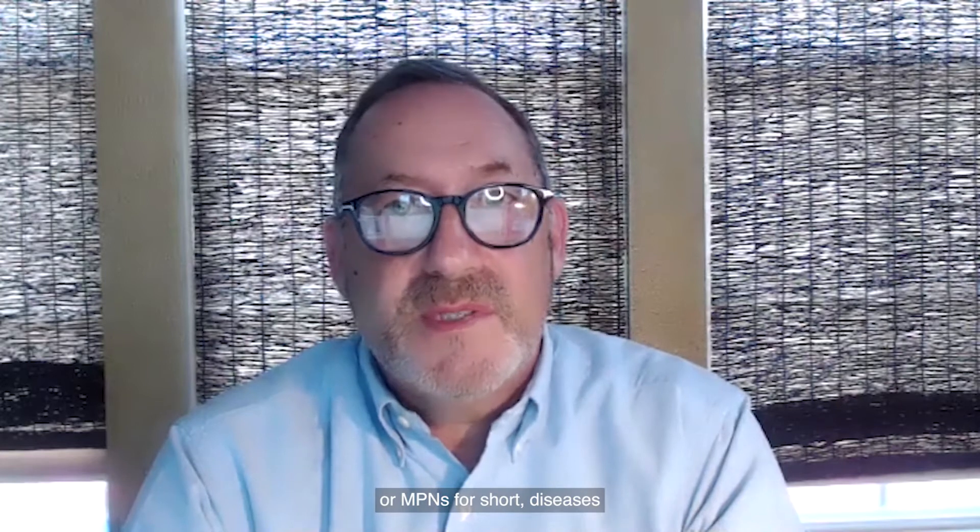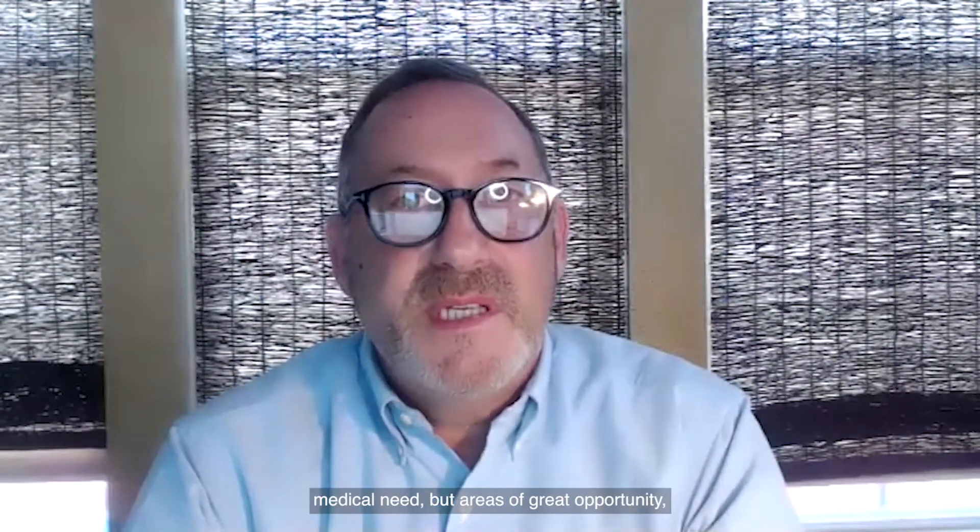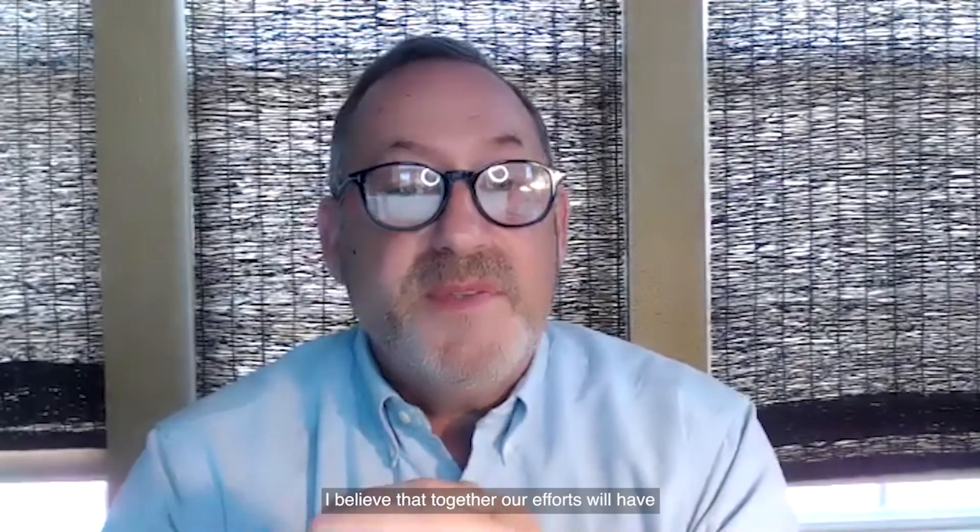Hello, my name is Dr. Raymond Urbanski. I am the Senior Vice President of Clinical Development and Medical Affairs here at Pharma Essentia. When I think about the diseases collectively known as myeloproliferative neoplasms, or MPNs — diseases such as polycythemia vera, essential thrombocythemia, and myelofibrosis — I see areas not only of significant unmet medical need, but areas of great opportunity: the opportunity to provide innovative medicines to patients, to caregivers, and to healthcare providers. We drive this innovation by focusing on the science, and we are excited and looking forward to working with all of our colleagues in the MPN community. I believe that together our efforts will have a tremendous impact on patients' lives.